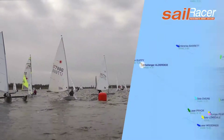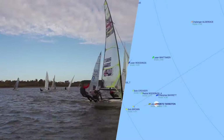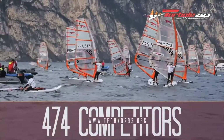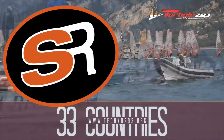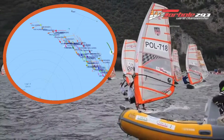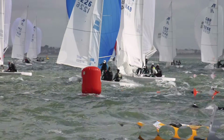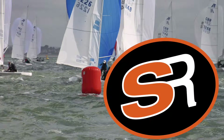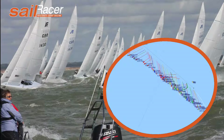Sailracer has been at the forefront of GPS tracking for sailing events since 2010, covering several thousand races, from club events to major world championships and Olympic class international regattas. Recent events have included the Techno Worlds in Garda, where over 500 trackers were deployed, making this one of the world's largest simultaneous uses of GPS trackers for a sailing event. Other major events recently covered by Sailracer include the Etchells Worlds at Kaos, which saw very close competition from many of the world's top sailors.